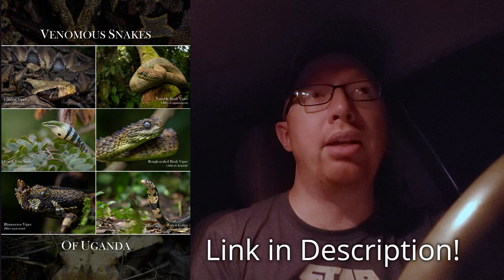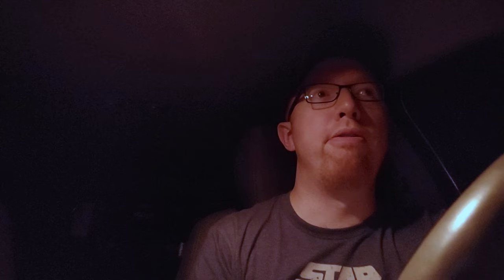Thank you guys so much for watching tonight and following along with my herping adventure. I hope you enjoyed. Let me know if there's anything you'd like to see on this channel. Don't forget to check out my poster for sale — from now through the end of August, a portion of every poster sale is going to go towards conserving and hopefully buying some rainforest habitat in Ecuador that is severely endangered.